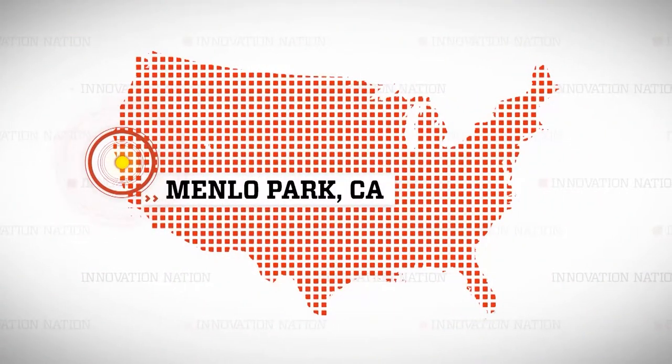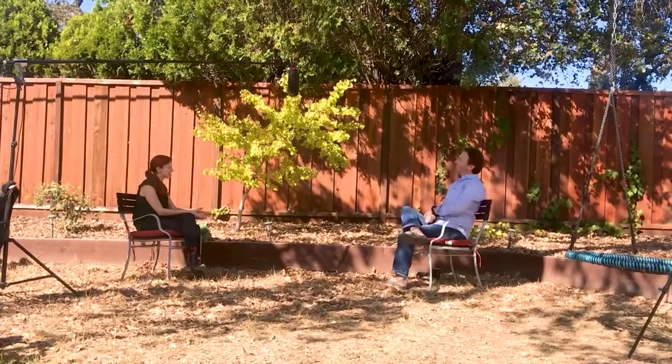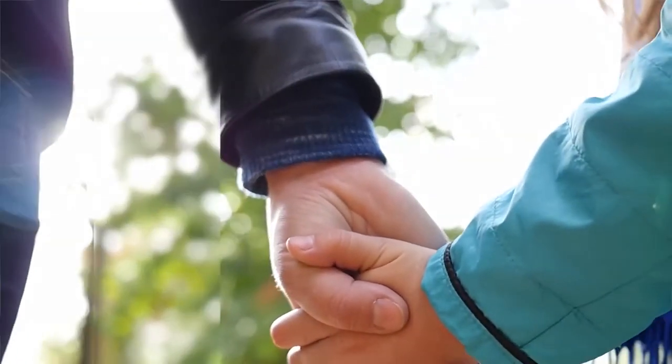I traveled to Menlo Park, California to learn more. Doctor, how did you decide to use skin, essentially, as a canvas for sensory input? Normally we use our eyes and our ears — we have really good resolution there — but your skin is totally unused in modern life, and it's this terrific channel for passing information to the brain.